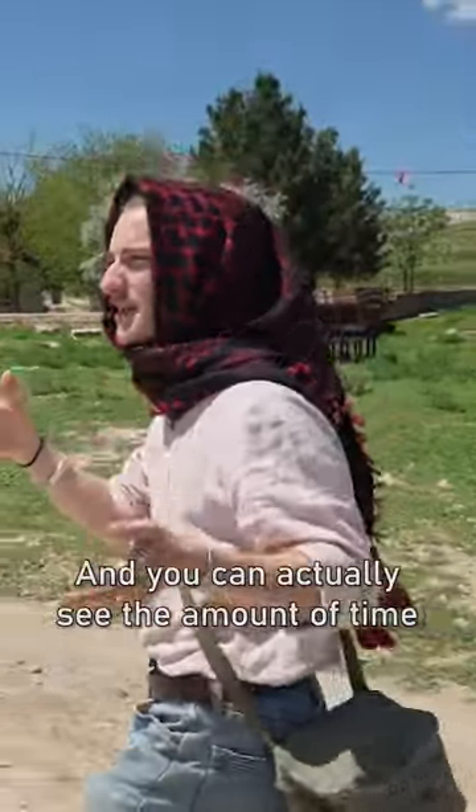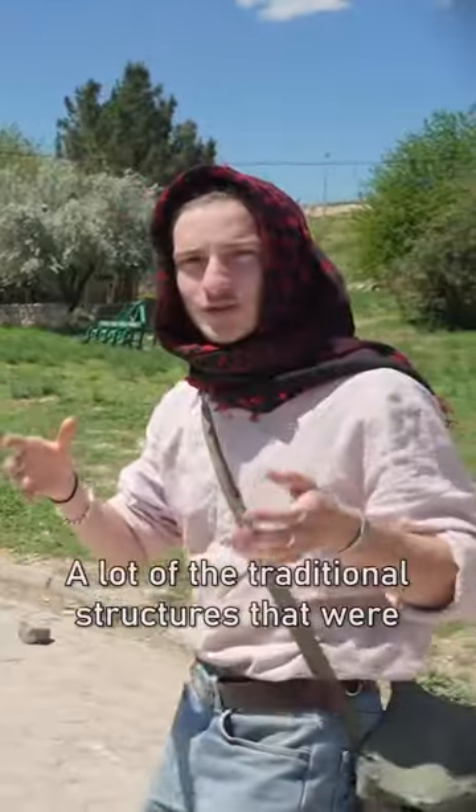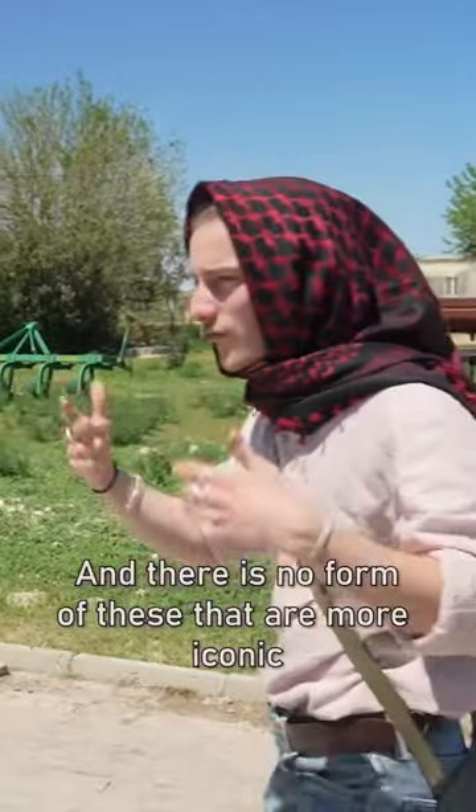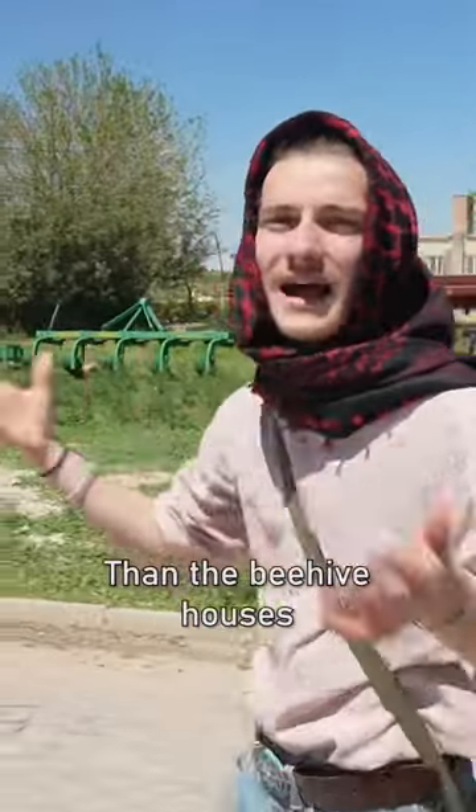You can actually see the amount of time that people have lived here because a lot of the traditional structures that were built in this area are still used, and there's no form of these that are more iconic than the beehive houses.